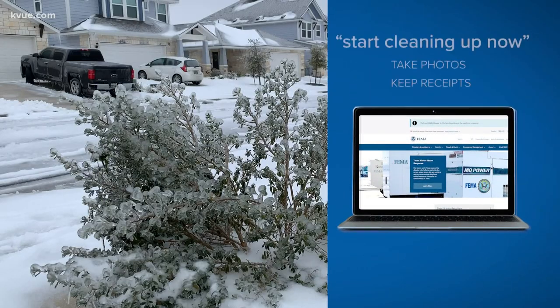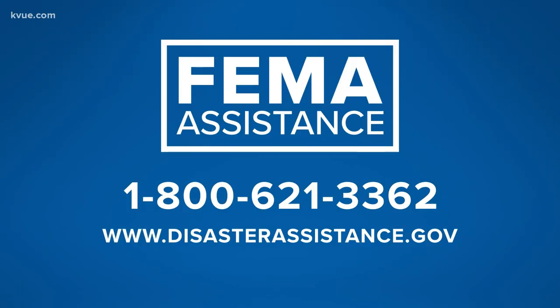FEMA's website shows you need to start cleaning up. If it's safe, take photos of what was damaged and keep all of your receipts. You can go to disasterassistance.gov.